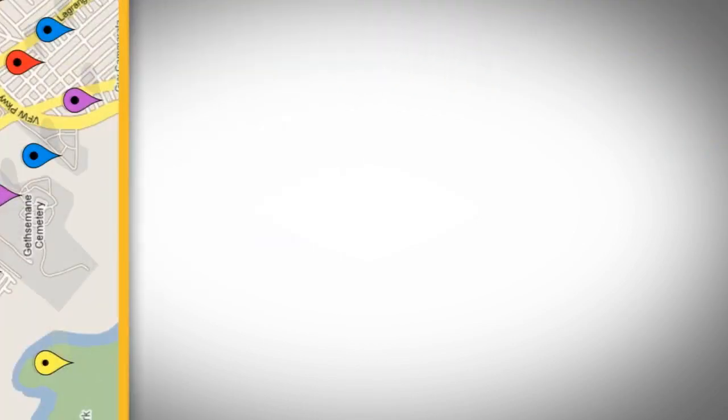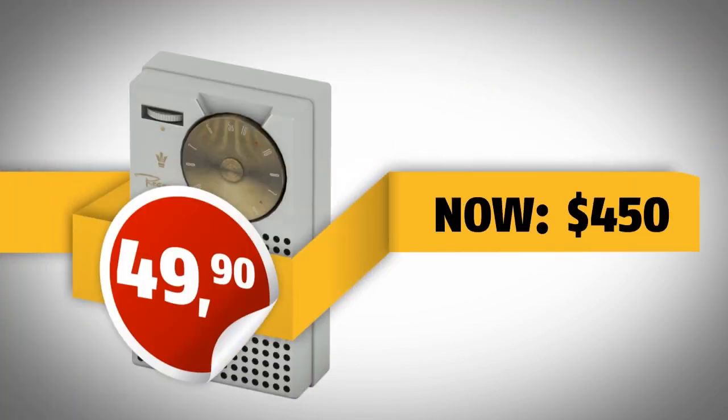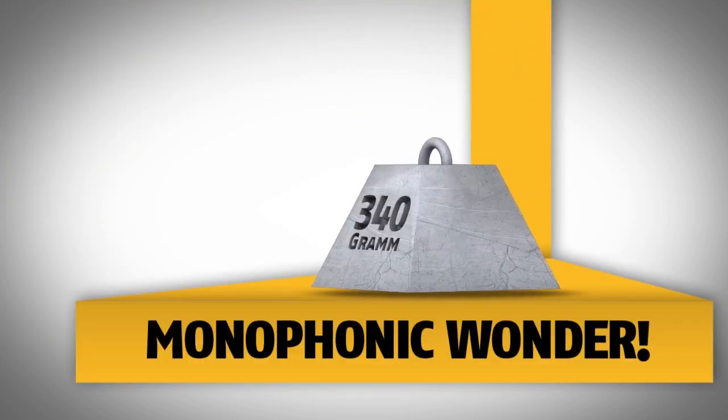For the price of $49.90, which in today's economy equals $450, you could get this handy 340 gram weight monophonic wonder.